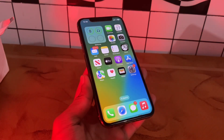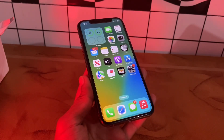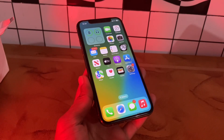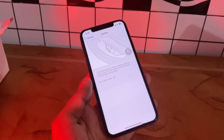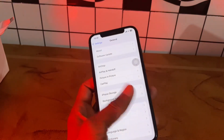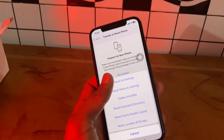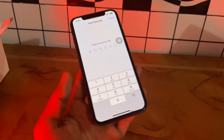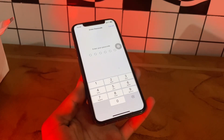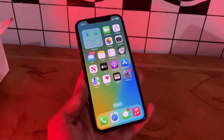If nothing seems to work, then reset all settings. As a last resort, reset your iPhone settings. Ideally the reset should resolve conflicts between apps and even connectivity issues. Simply go to Settings, click on General, scroll down, click on Transfer or Reset, click on Reset, then Reset All Settings. Don't worry, you will not lose your data at all. Enter the passcode of your iPhone. Once you are done, you can repair the CarPlay connection to see if it works.